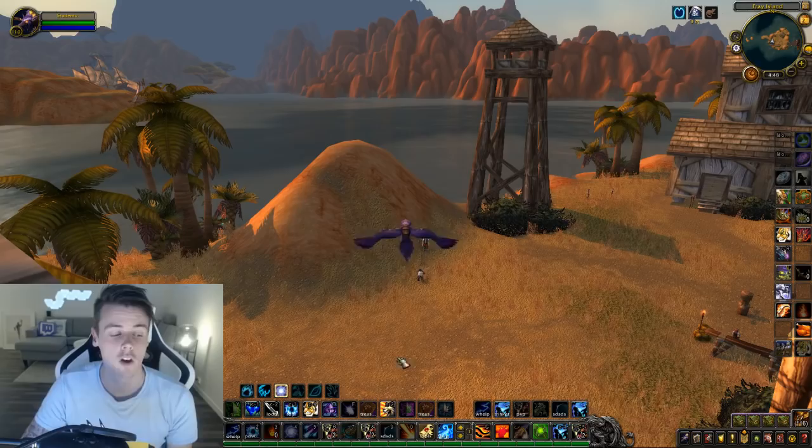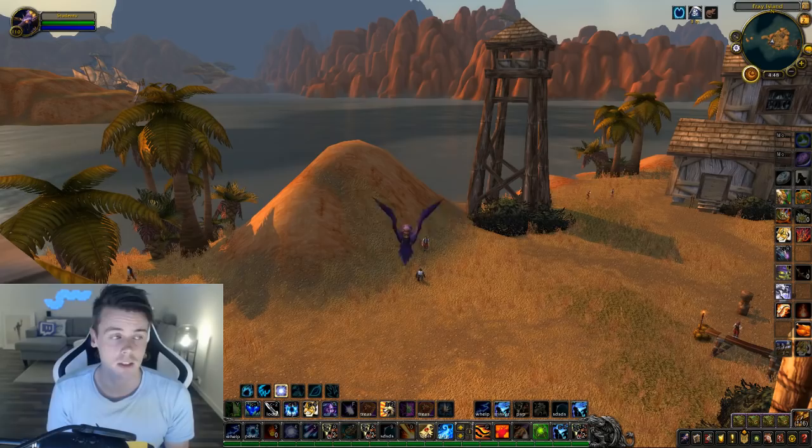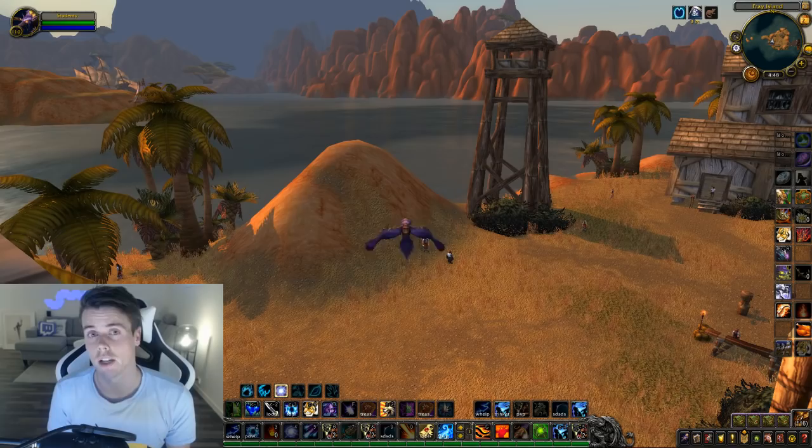Some of the fastest selling transmog pieces and sets come from this island. When it comes to sell rate, normally transmog items have a sell rate anywhere from 0.01 to 0.03. It doesn't normally go higher than that unless it's a fake sell rate. The items on this island have a sell rate of 0.04 all the way up to 0.12, depending on when you check.